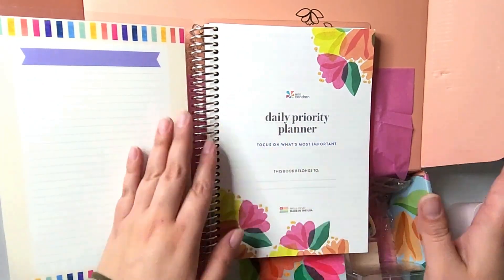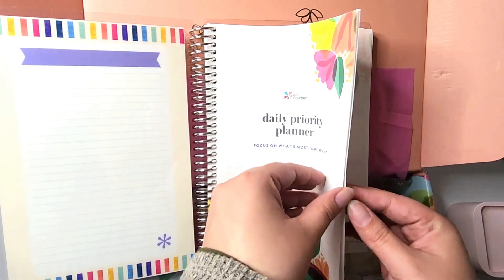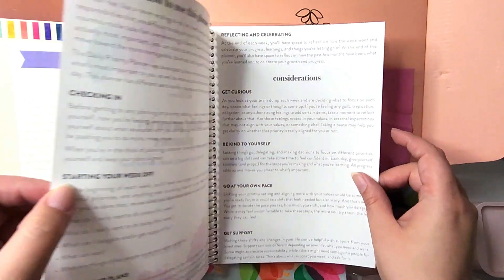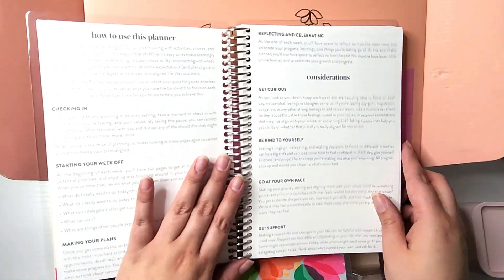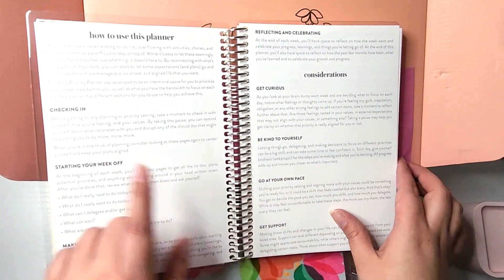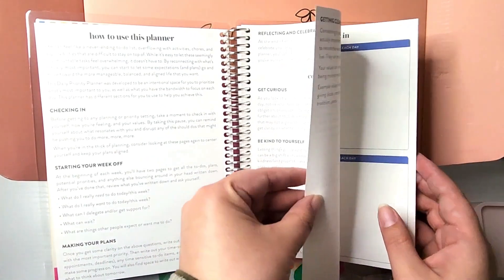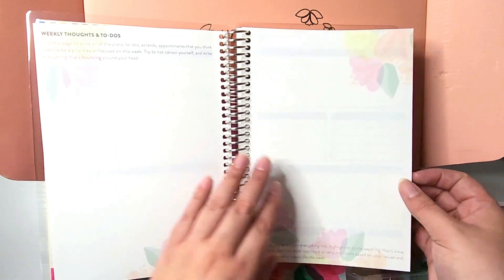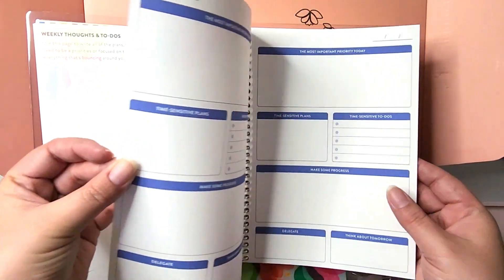So if you didn't catch this seasonal surprise box, I'm sorry, but a lot of times they will kind of show something similar — like checking in, starting your week off — they will offer similar items. Wow, this is really pretty.